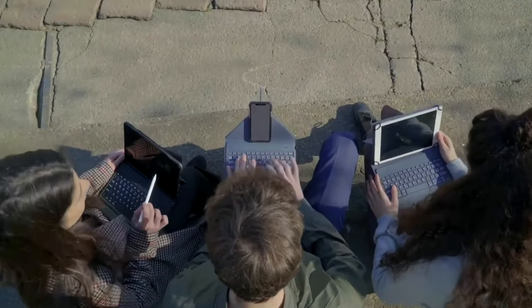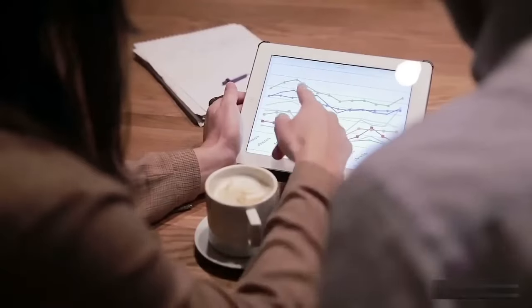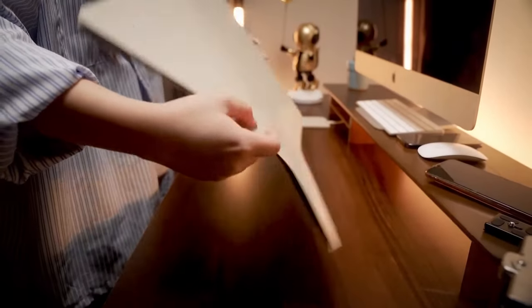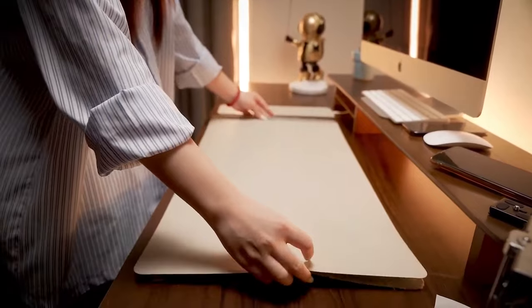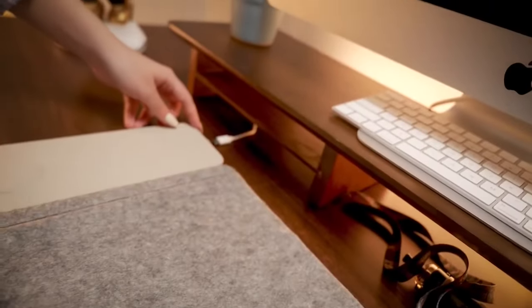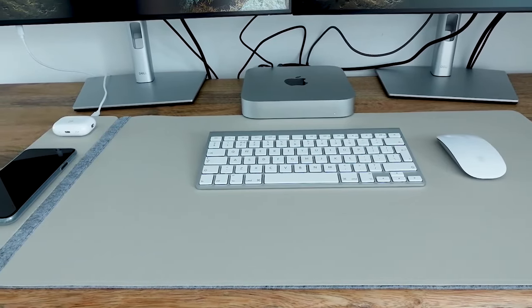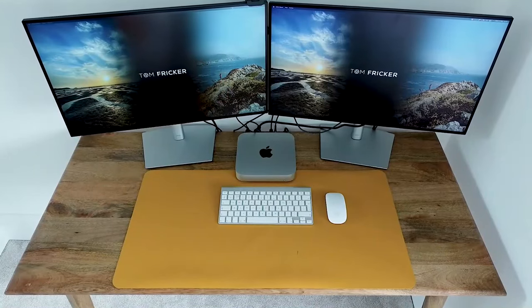Say goodbye to tangled wires and hello to seamless connectivity. Next, embark on a new era of convenience with the Journey Alti Wireless Charging Pad, where power meets freedom. Say goodbye to the hassle of cords and cables. With the Journey Alti, charging your devices becomes a seamless experience.